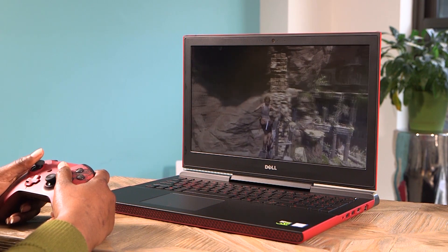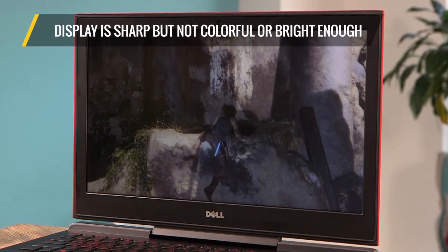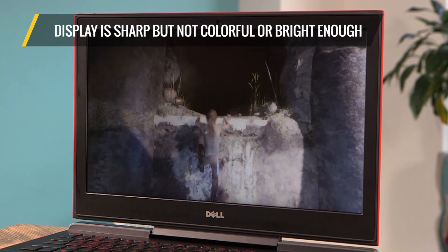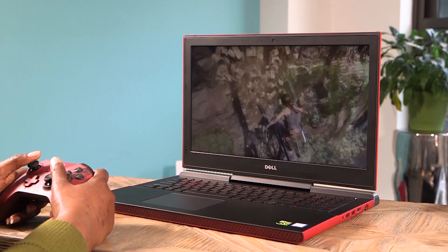Unfortunately, the laptop's vibrant exterior doesn't translate to the display itself, which is sharp but not colorful or bright enough to do the latest games justice. Without splashes of vivid color, some games felt a little bit lifeless.